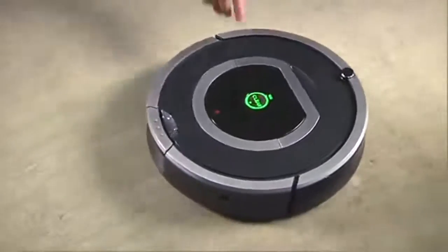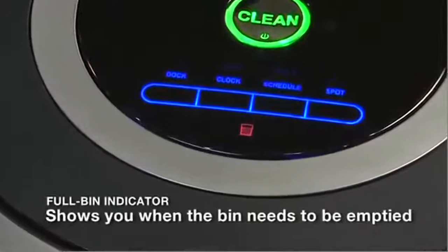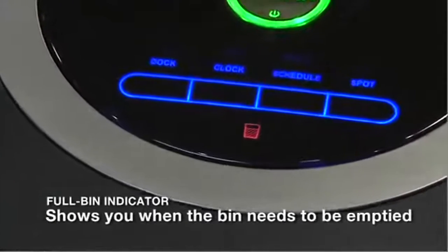With Roomba, there's never any guesswork. When the dust bin is full, the robot turns on an indicator light to let you know that it needs to be emptied.